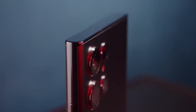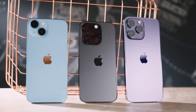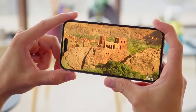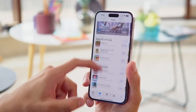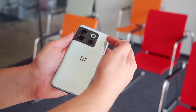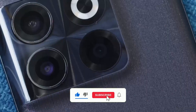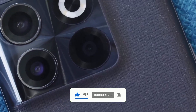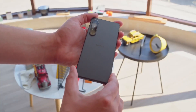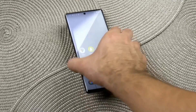That concludes our list of the top 5 best flagship smartphones for the year 2023, part 2. We hope you enjoyed watching this video and found it informative. Let us know in the comments section which smartphone you're most excited about. If you're new to our channel, make sure to hit the subscribe button and turn on the notification bell to stay up to date with our latest videos. Thank you for watching and we'll see you in the next one.